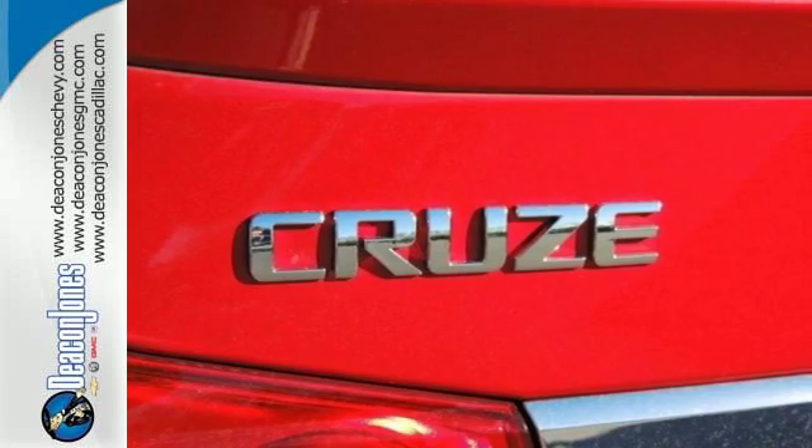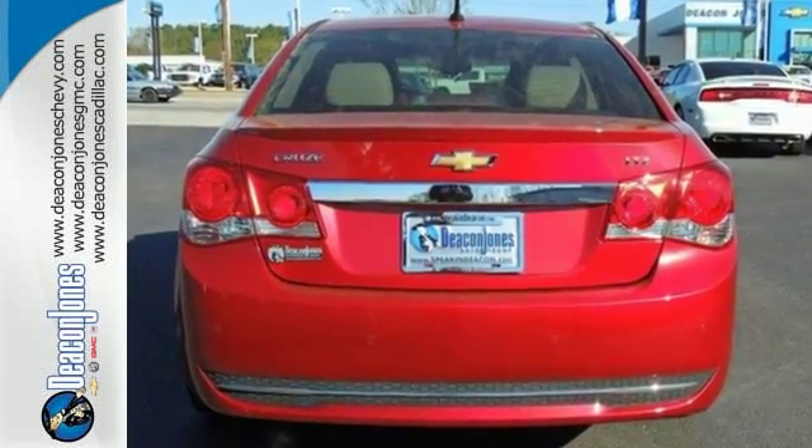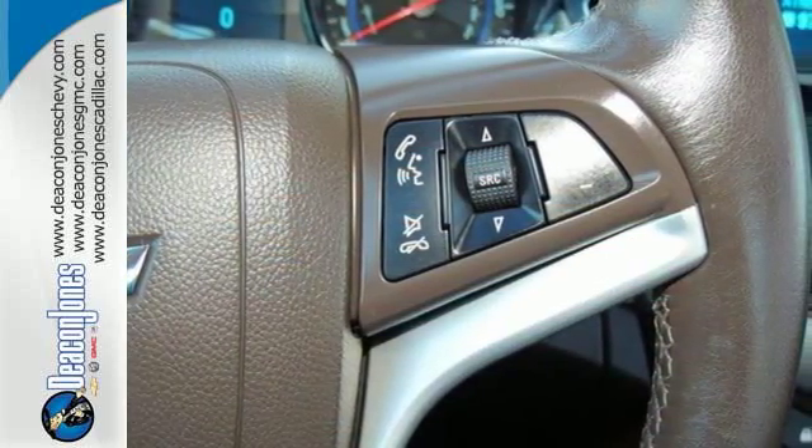It comes standard with features like Keighley Sentry, Rear Window Defroster, Low Tire Pressure Warning, and Emergency Communication System. Safety features include multiple airbags and anti-lock brakes.